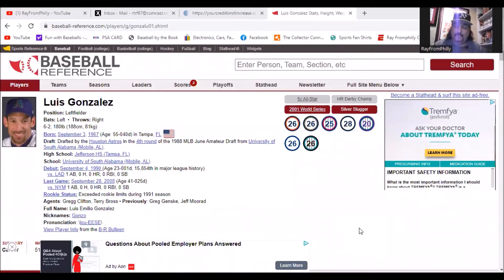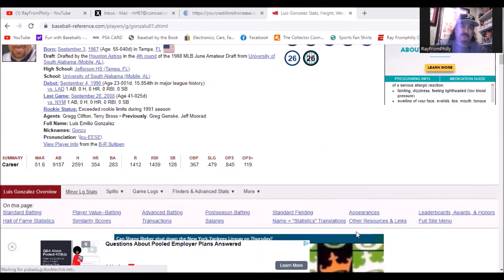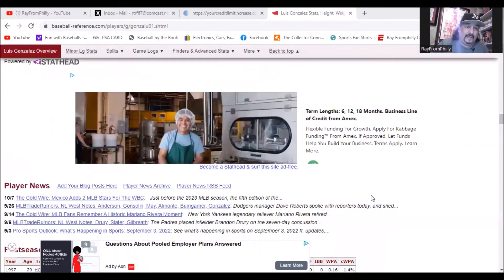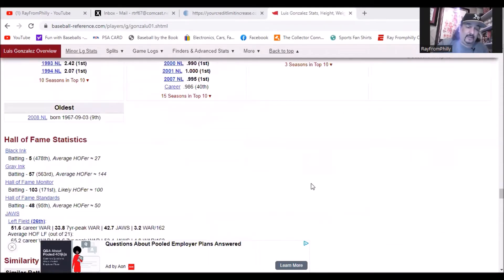His numbers are really spectacular: a five-time All-Star, 2001 World Series champ, Silver Slugger Award winner. As far as sabermetrics go, his WAR is a little low at 51.6 — most Hall of Famers have at least a 75 WAR — but I'm not really that big on WAR. His other statistics: 2,591 career hits, 354 home runs, .283 career batting average, 1,412 runs scored, 1,439 RBIs, 121 steals, and a 119 OPS+. His Hall of Fame Monitor is 103 — likely Hall of Famers usually have 100.